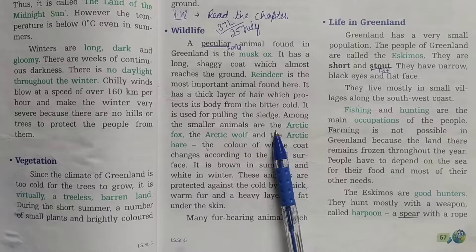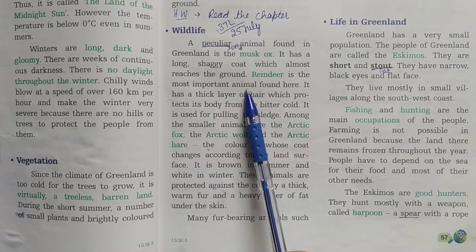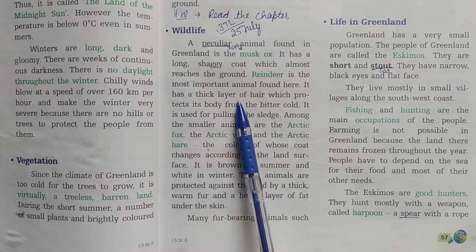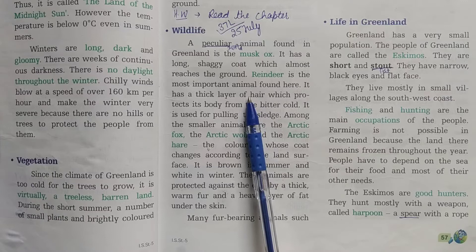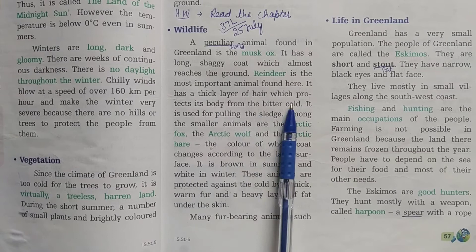Reindeer is the most important animal found here. It is a deer-type animal with very large antlers and it has a thick layer of hair. Whatever animals are found here, their hair is very thick because it protects their body from the bitter cold. The reindeer is also used for pulling the sledge.